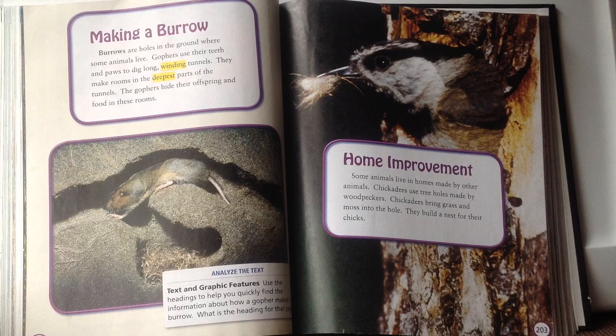Home improvement. Some animals live in homes made by other animals. Chickadees use tree holes made by woodpeckers, bringing grass and moss into the hole to build a nest for their chicks. The heading home improvement fits because the chickadee moves in and adds soft materials like moss — it doesn't actually have to build a nest from scratch like some other birds do.